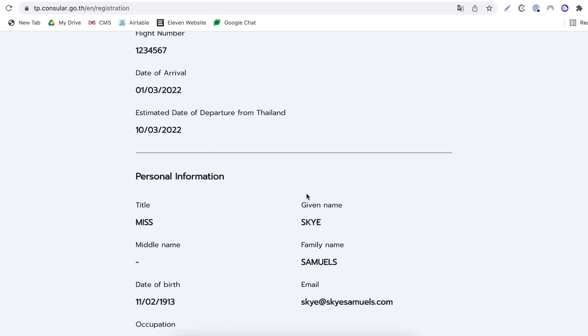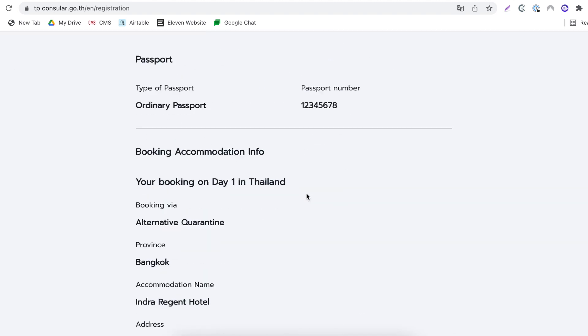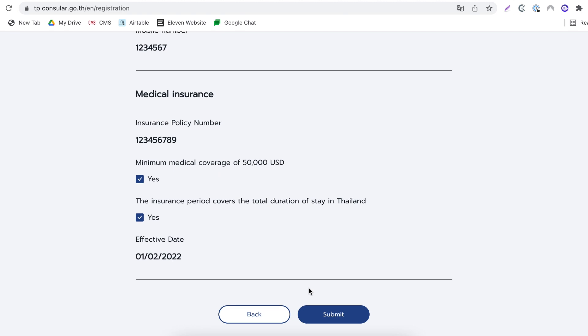On the final page, it'll give you an overview of all the details you've submitted. If everything is perfectly fine, click submit. A few things to make sure you do before you board your flight to Thailand: print out all your documents — your Thailand Pass, your insurance, your hotel, your visa, everything. It'll make your life 10 times easier. And also the all-important PCR test — you need an RT-PCR test done within 72 hours before departure, so book a test in your home country and have it done within 72 hours.